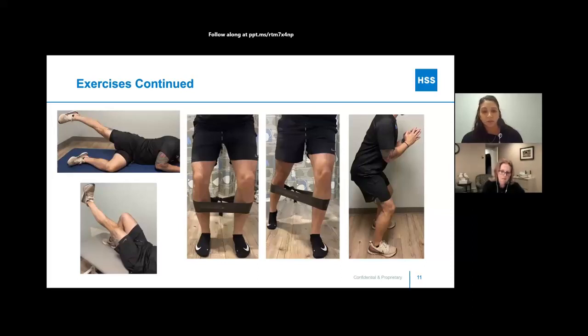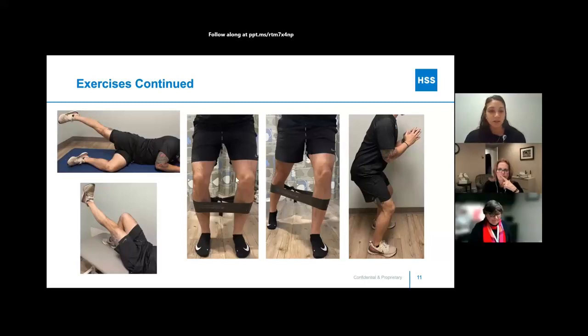Here are a few more exercises to address the hips, core, and quads. The bottom left is a progression of the quad set — keeping the leg straight and lifting up and back down. Similarly, you can do that exercise on your side for a side lift, addressing the glute muscles. If you have resistance bands, you can do sidesteps with the band above or below your knees, stepping to the side to address the glutes. You can also tap out to the side with your foot.